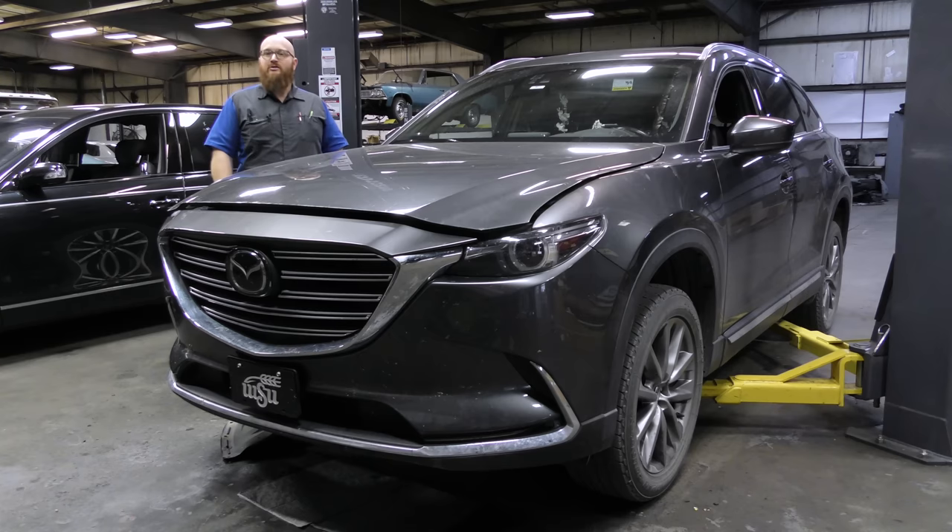Speaking of the engine, that's kind of one of the topics today. This is a pretty large SUV with a four-cylinder in it. Maybe that's the cause of what happened. We'll find out here in a little bit. But before we jump in and show you guys where the big money is going, let's take a look around this thing.